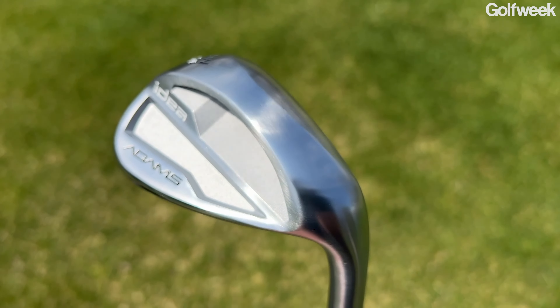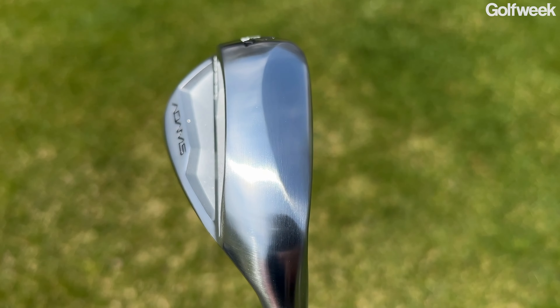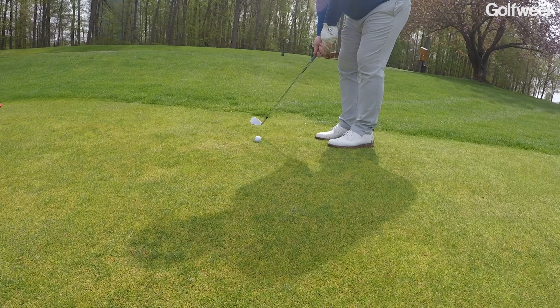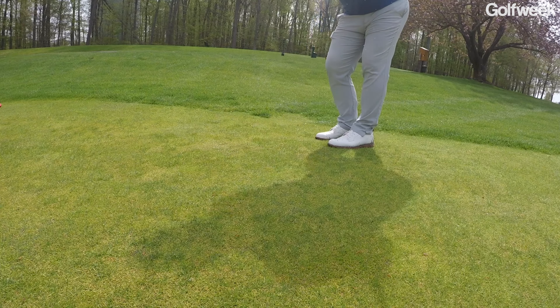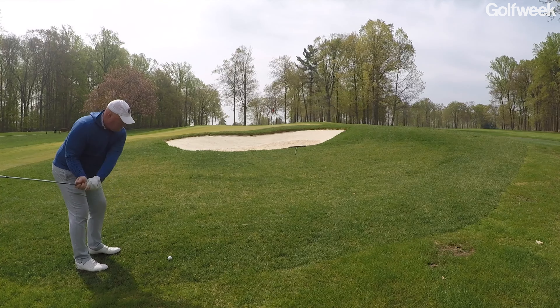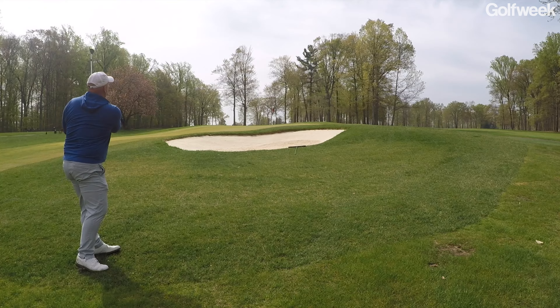The sole has a pretty aggressive C-grind with a lot of material removed from both the heel and toe area. This is a golf club that will grow with a lot of different players — you can certainly play it from a square position, but as a player gets more comfortable around the greens, they can open up the club to expose more loft, work shots, and add variety.